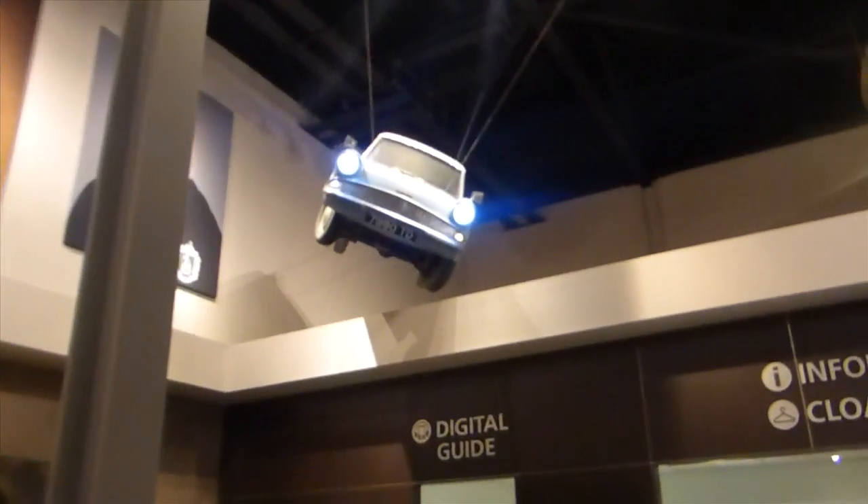That's the car that Ron and Harry go on in Harry Potter 2. And this is where Harry lived when he lived at his uncle's house. It's tiny, isn't it? Crazy.